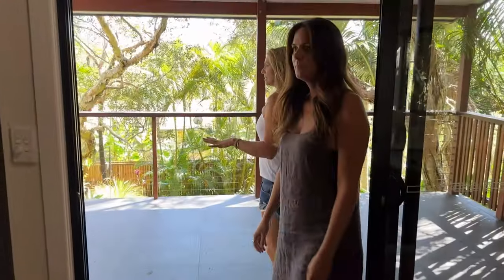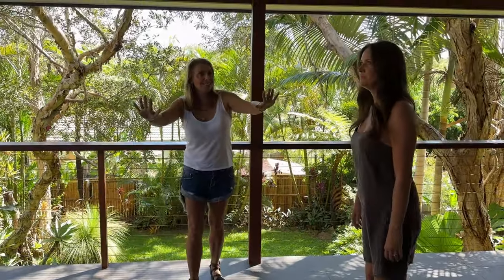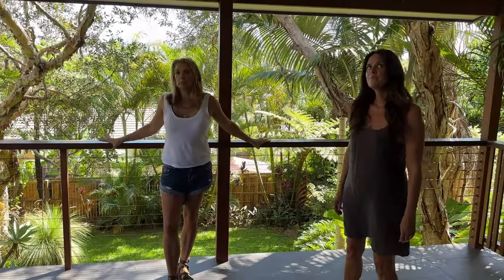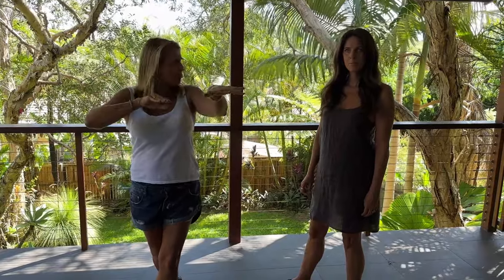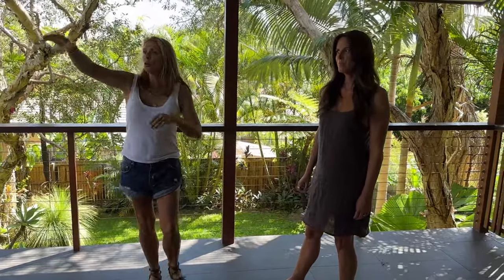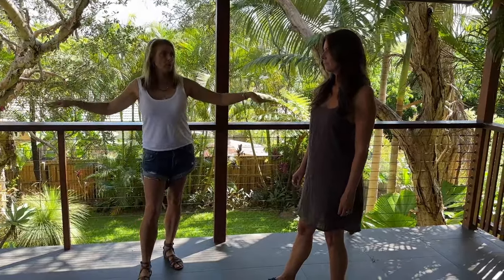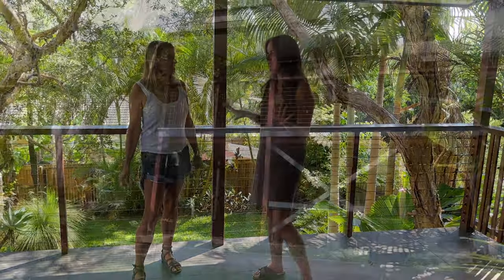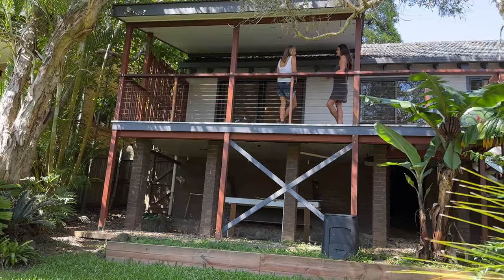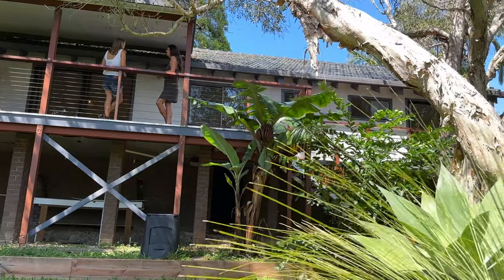This is where we're going to put that extension. We're extending the upper level — this will become a rumpus room. We're adding another bedroom where that kitchen was, plus a linen and another bathroom. When you come through, you'll have the stairs going downstairs and a hallway coming through this rumpus room. It's going to be so special. It just feels so nice out here. And then we've got the master sitting on the other side, so they're both facing north.